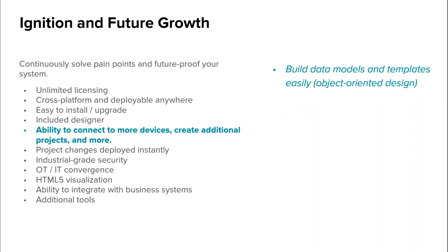Ignition provides the ability to connect to more devices, create additional projects, and easily build data models and templates through object-oriented design. Being able to standardize on what your data means to your organization — especially across your entire enterprise — and effectively build that model at the edge to have that single source of truth is really important.